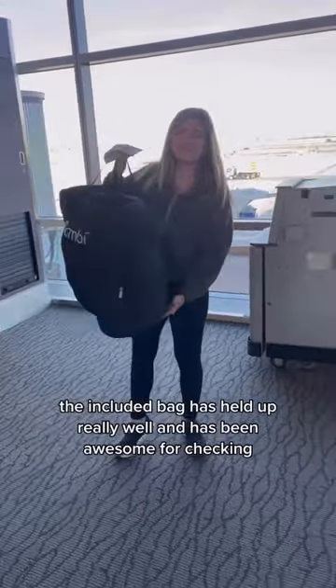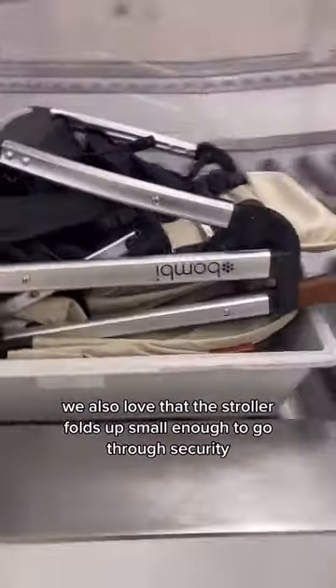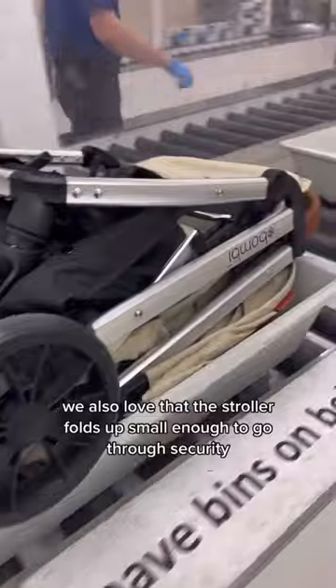The included bag has held up really well and has been awesome for gate checking. We also love that the stroller folds up small enough to go through security.